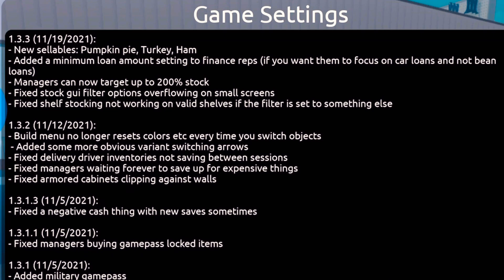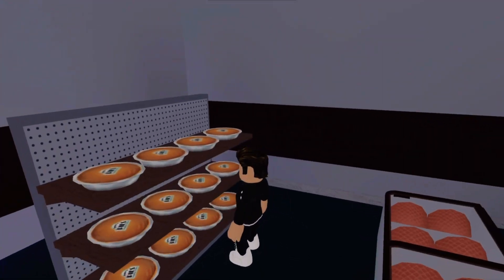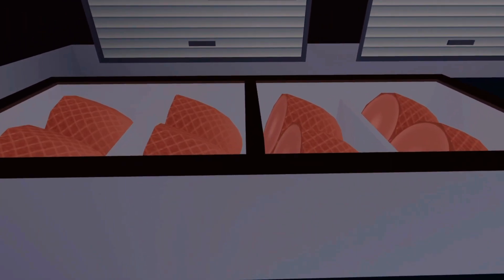Last but not least, they finally got rid of the annoying GUI when restocking, out of the way of the screen. The pumpkin pie has an interesting logo and you can stock up to 12 of them per shelf. As for the turkey and ham, they look very well edited and can be sold when placed in the cold foods shelter.